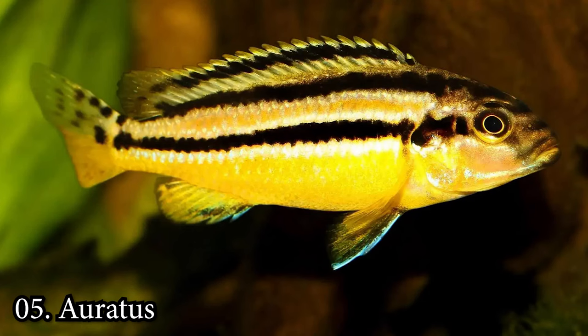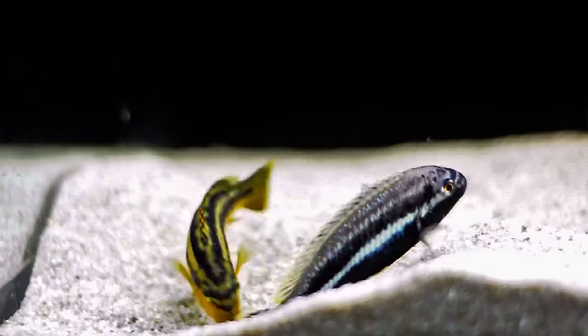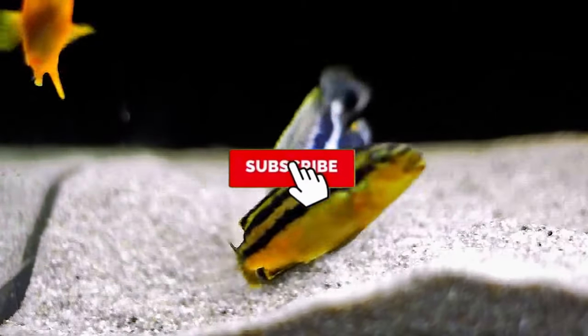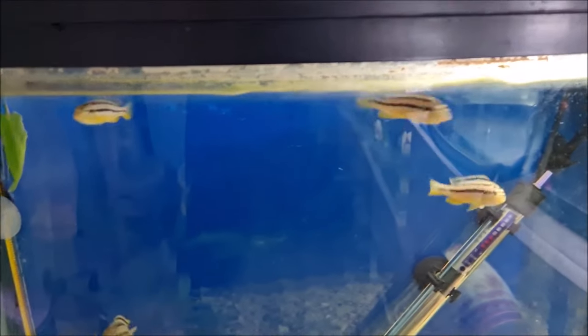Number 5: Oratus. The spiny Oratus looks mean, and they live up to it. These cichlids are highly aggressive, so you have to be extremely careful just who you pair them with. They stay under 5 inches as adults and are decently hardy, but might still be best for seasoned owners.